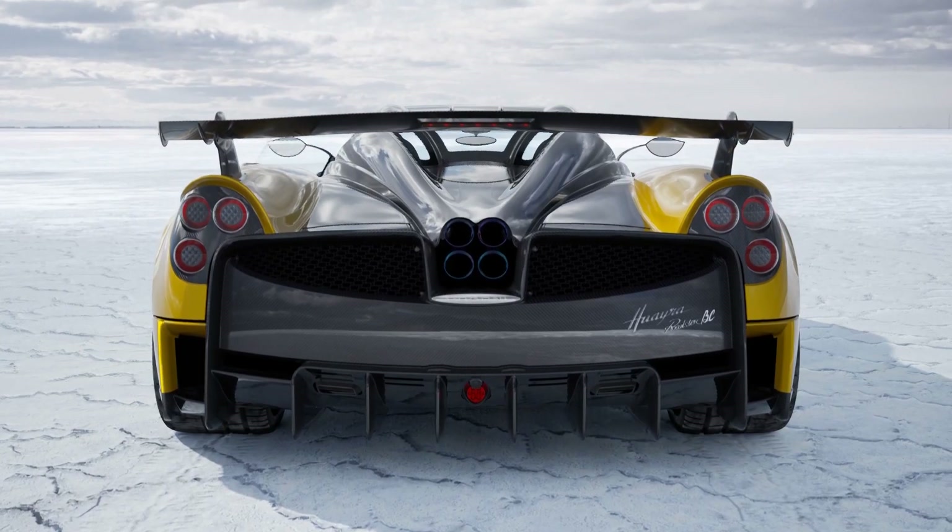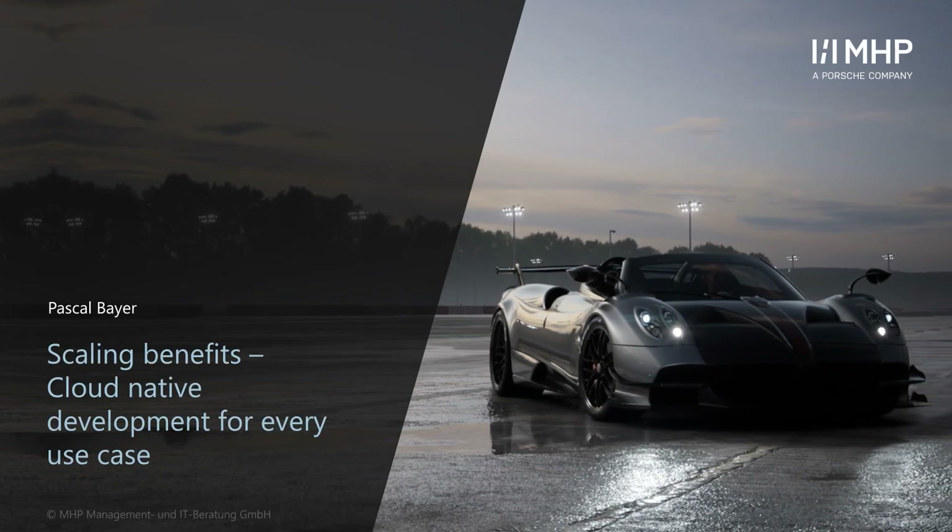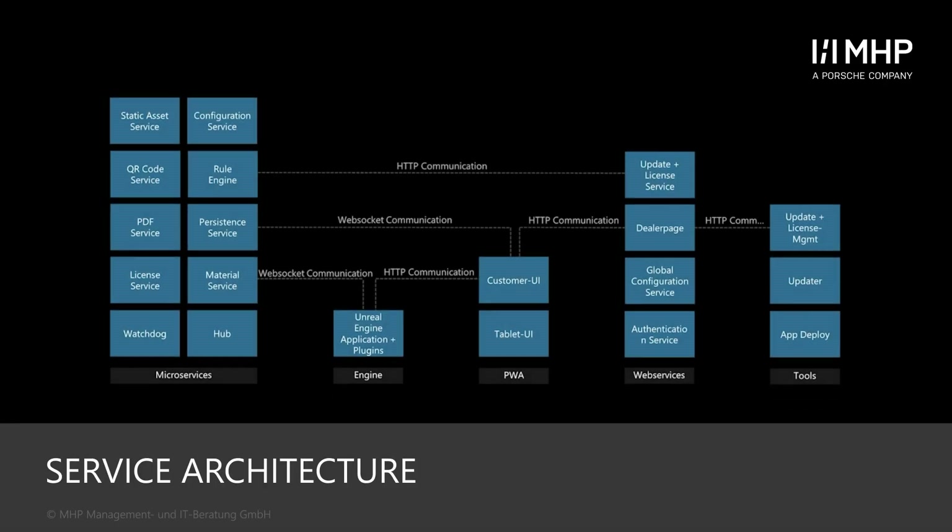Hi, I'm Pascal Beyer, Application Architect at MHP, and I'm responsible for the service architecture of our Elastic Content Platform. The idea behind our offering is a modular service platform that can serve all of our customers' content needs from a single 3D pipeline.